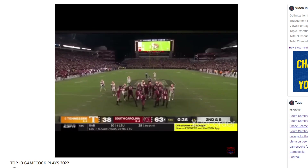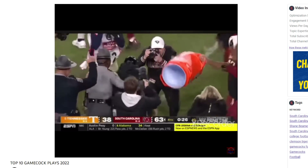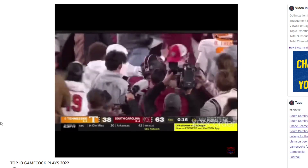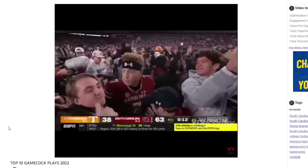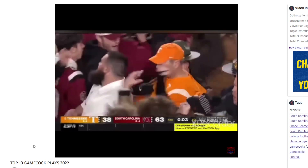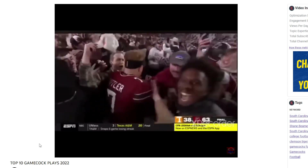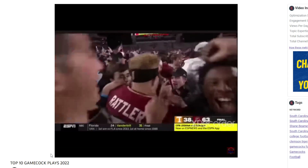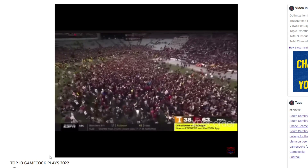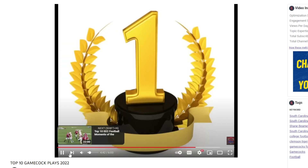Victory formation — Rattler steps back, takes a knee. Josh Vann starts to hype the crowd. Rattler handshake for Juice Wells, and here come the students on the field. The goalposts go down, the garnet and black hits the turf at Williams-Brice Stadium, and South Carolina has done it — they have upset the number five Tennessee Volunteers, 63-38. It's the biggest upset home win since 2012 when Carolina took down the Georgia Bulldogs on a night just like this at Williams-Brice Stadium.